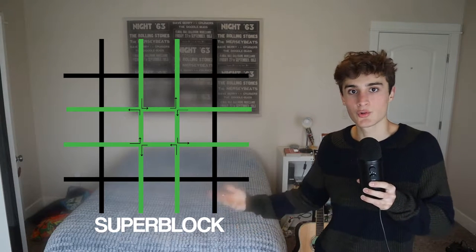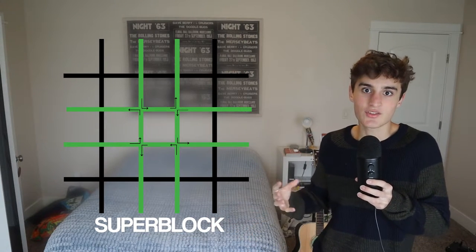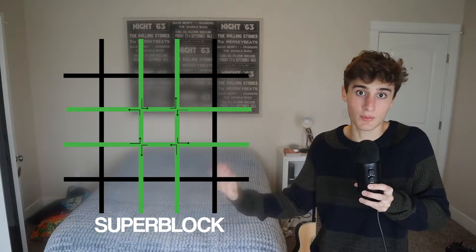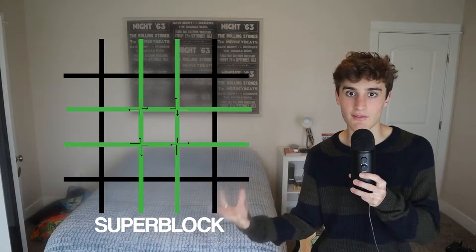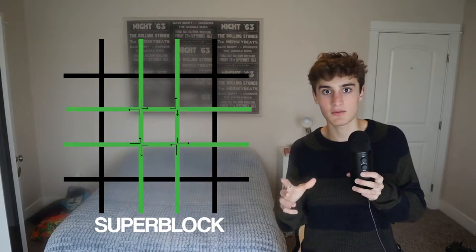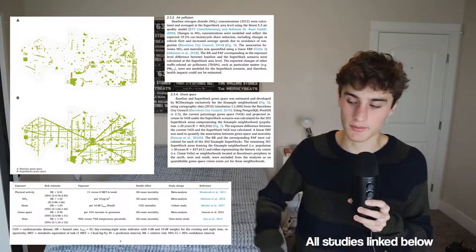This right here is what we call a superblock. Superblocks are three-by-three neighborhoods designed with the purpose of reducing pollution and also creating a more communal living space. If you don't believe me about the pollution stats, here's a bunch of data and stuff.